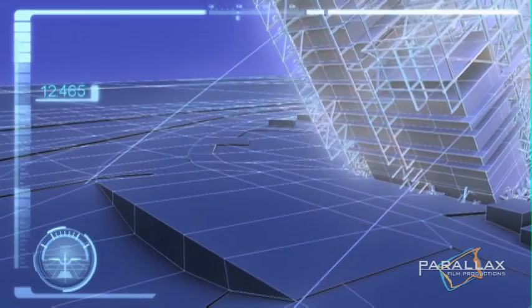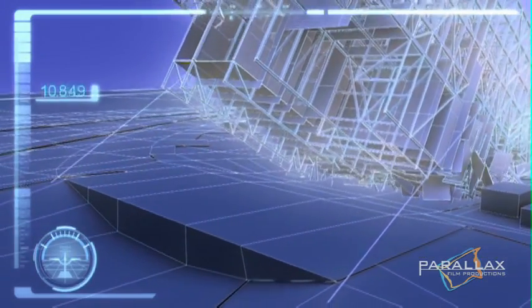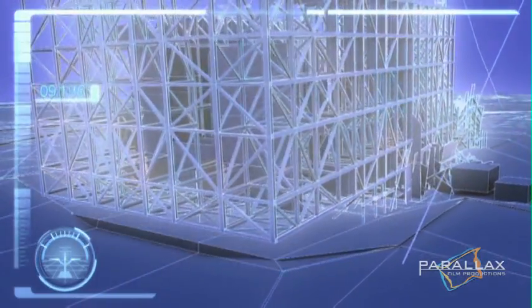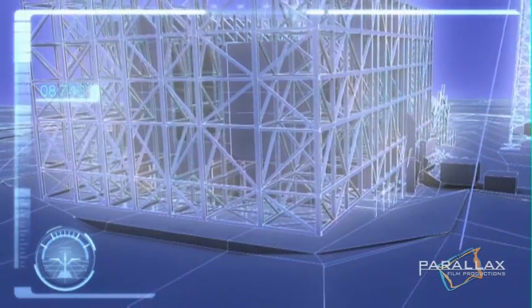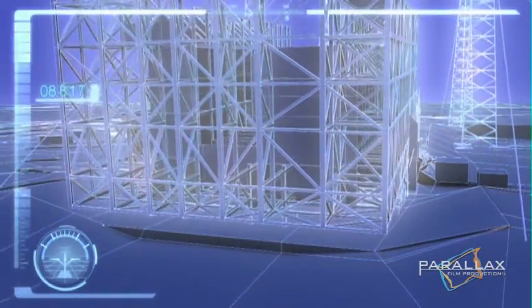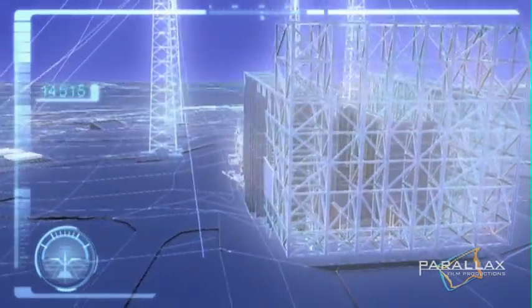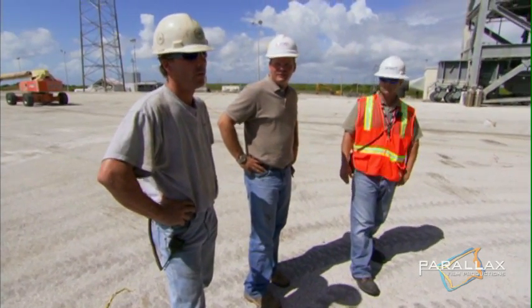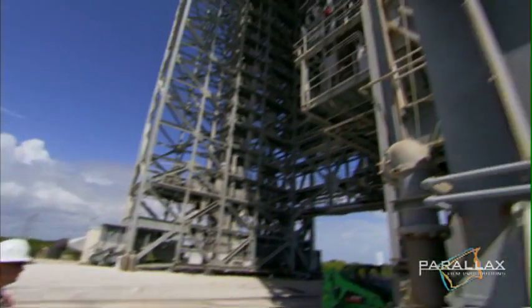But there's a catch. The tower is currently located above the Batcave. If the tower comes down here, the weight will collapse the Batcave and destroy it. For a successful demolition, Mark's team will have to relocate the tower. Mark tasks project manager Kevin Klass with moving it to the end of the launch pad's runway.